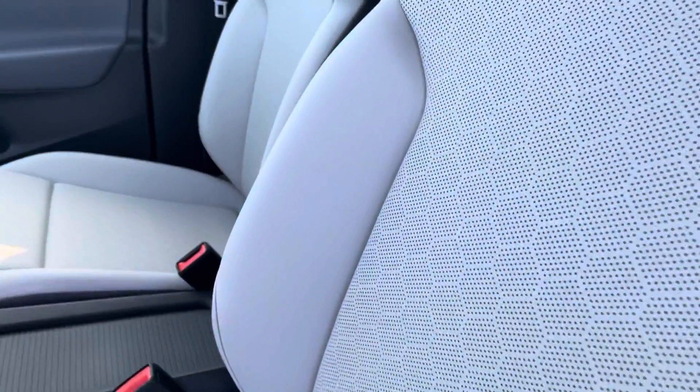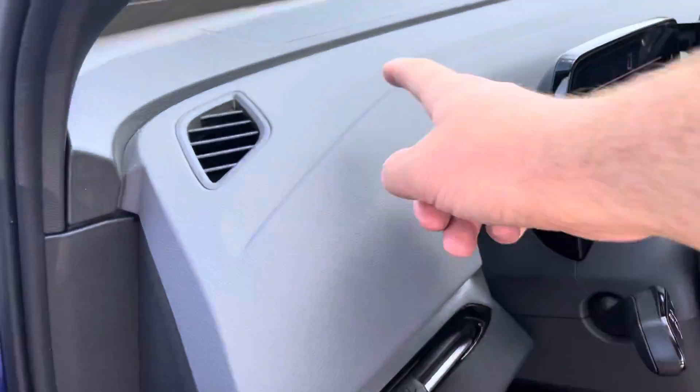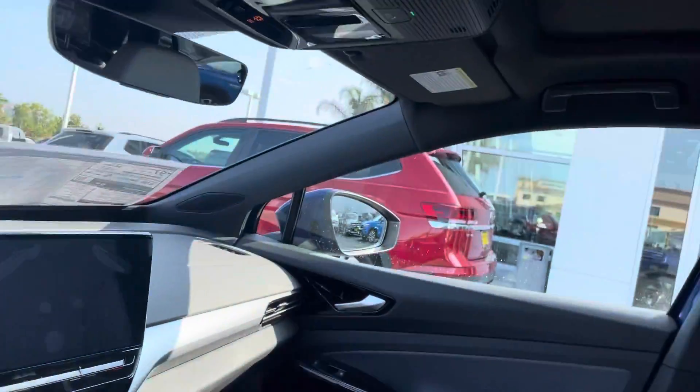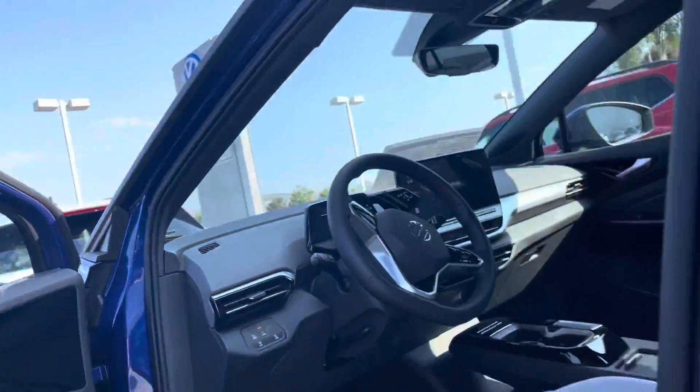This one you picked out has the lunar gray interior with the black and gray insole — absolutely stunning. You get the 12-inch screen and the full panoramic sunroof, which is absolutely stunning as well.